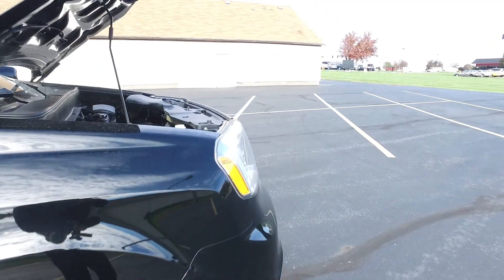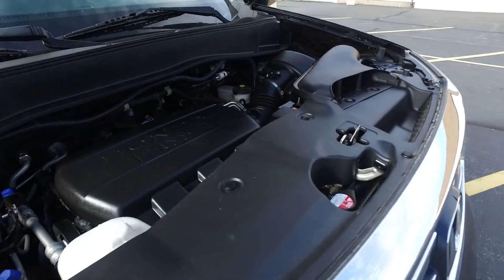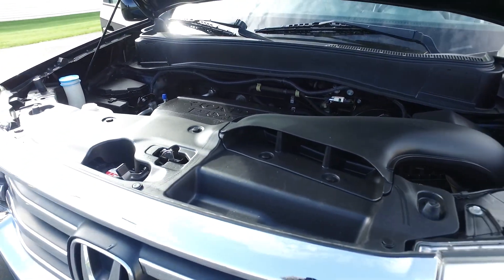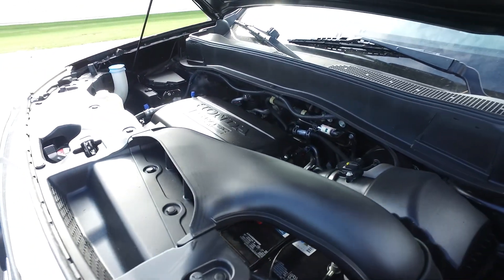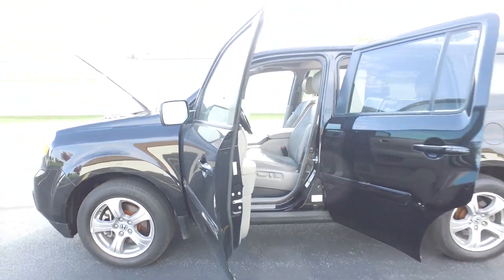Alright, and under the hood — Honda's famous 3.5 liter V6. Fantastic engine here you guys. They've been putting this in just about everything, Acuras included. Plenty of power and torque to get you through just about anything.